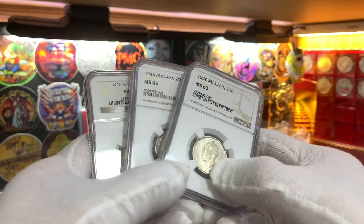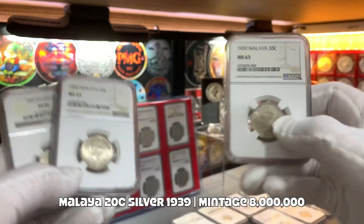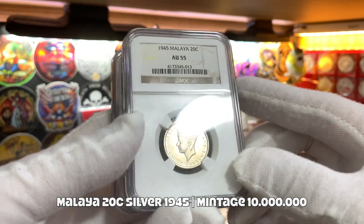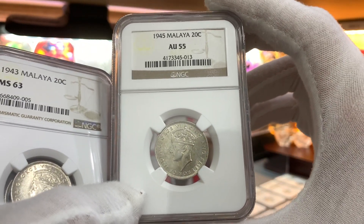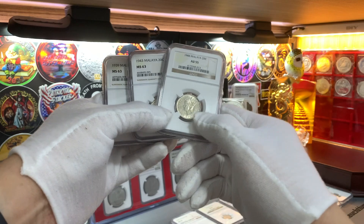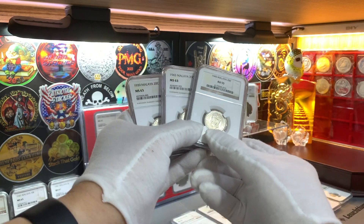To finish off the collection of Malayan silver coins featuring the portrait of King George VI, we have these 3 20-cent coins. There were only 3 coins issued during this reign: the coin from 1939, the coin from 1943, and finally the highly collectible coin from 1945 which is in a pretty low grade of AU55. Coins from 1945 — the 20-cent coin in mint state — are extremely expensive and I've yet to find the right deal to upgrade it. The Malayan silver coins with the portrait of King George VI total 13 coins, and with the lot I won from Monitorium, I'm finally able to complete this collection.